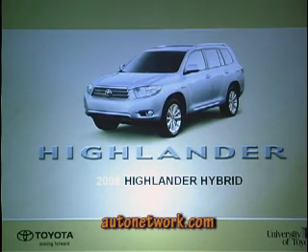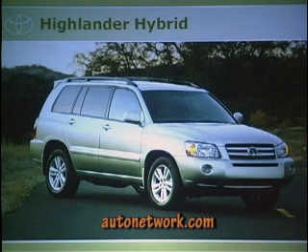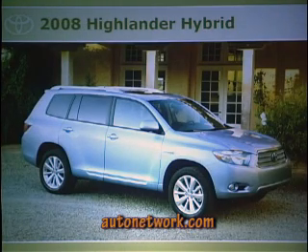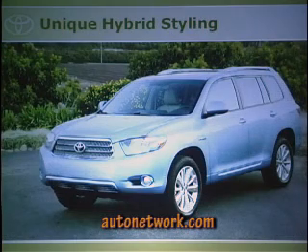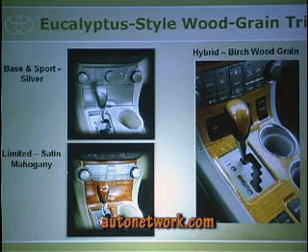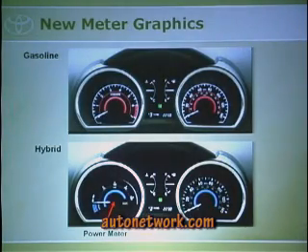Now let's talk about the Highlander Hybrid. The first Highlander Hybrid was introduced in 2005 as a 2006 model. The 2008 Highlander Hybrid also looks like the gasoline version but has a unique grille — the hybrid grille is visually distinct. Interior trim also differs: base and Sport get silver, Limited gets satin mahogany, and the hybrid gets birch wood grain. The hybrid's meter display is blue versus red on the gasoline version.